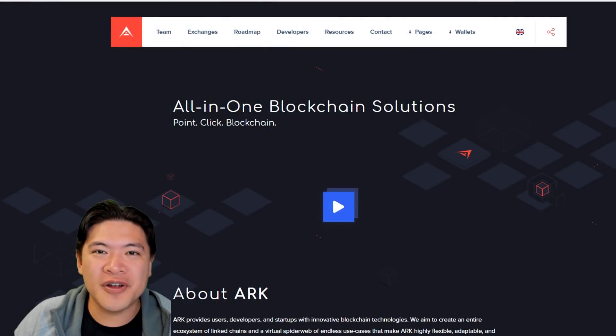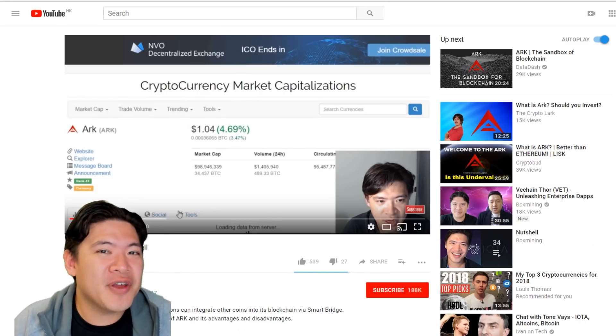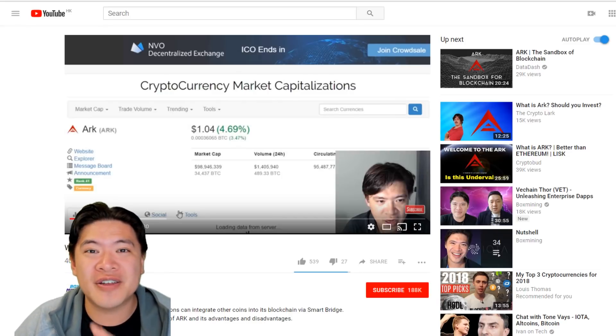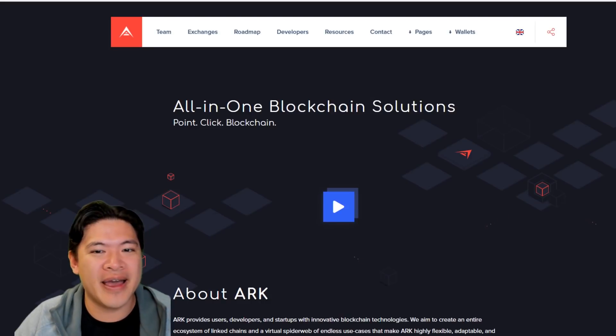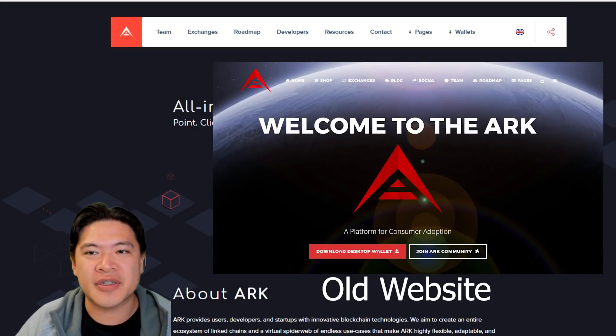I first started learning about ARK from this video I did around nine months ago — and quite a lot has happened to the ARK project since then. I think it's definitely a great time to do an update, and they've made a much more beautiful website to explain their vision.